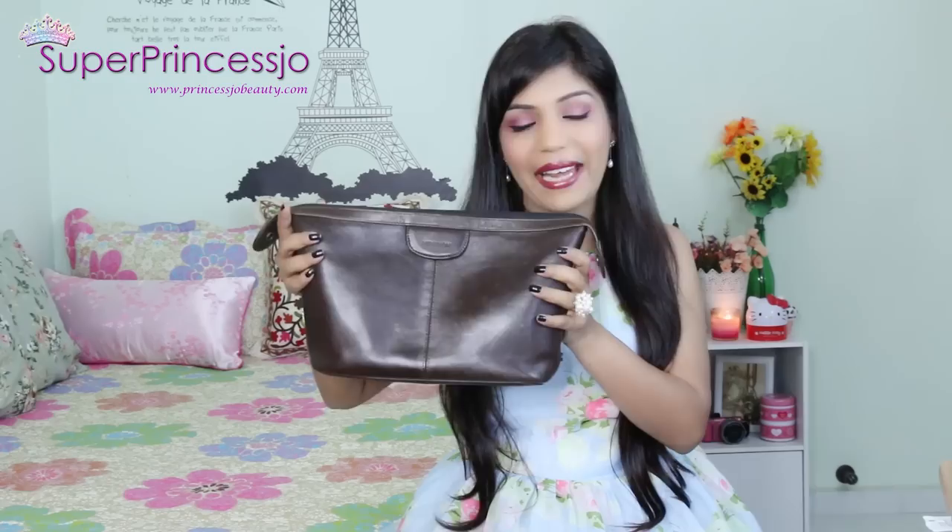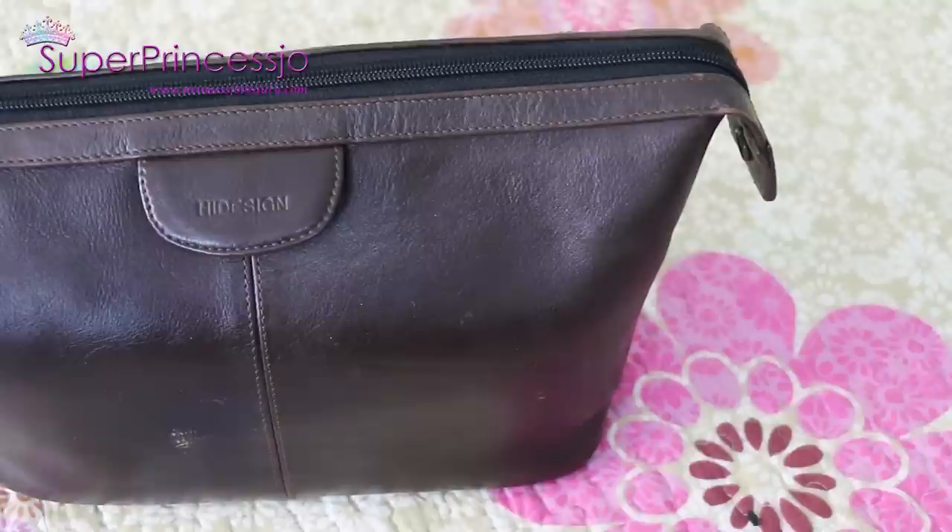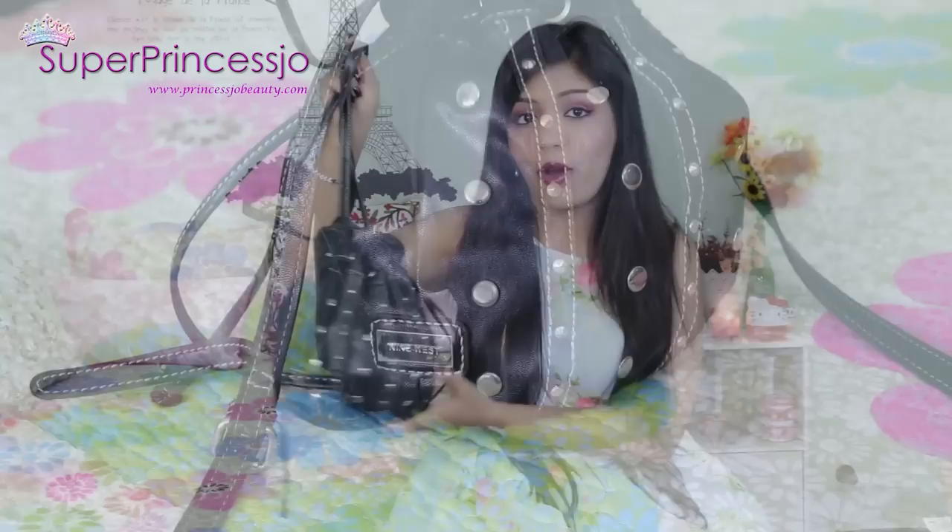The next bag is actually called a wash bag from a brand called Hi Design. It's a genuine leather brown wash bag that carries a lot of stuff. I've been using it for the past four years especially for travel to store toiletries for me and my husband both. It is a little heavy and gets heavier when you put stuff in it, but it keeps everything very secure. I totally love this bag from Hi Design.